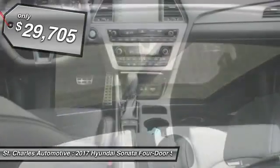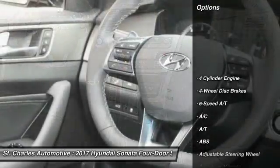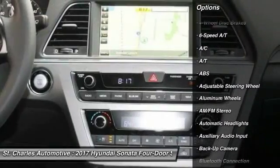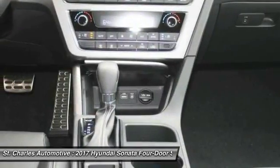And it's priced below $30,000. Here are some of this vehicle's great options: steering wheel audio controls, keyless entry, stability control, traction control, and anti-lock braking system.